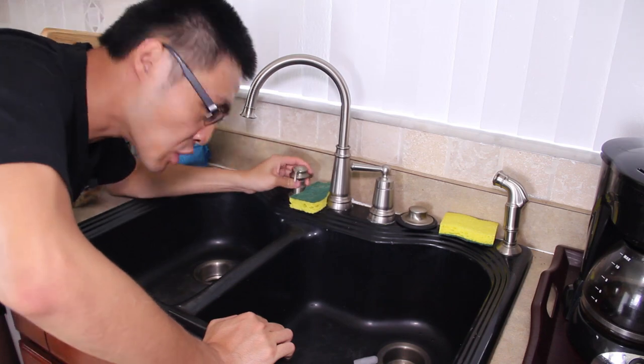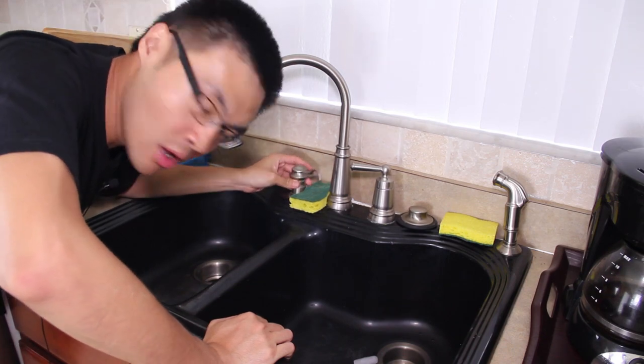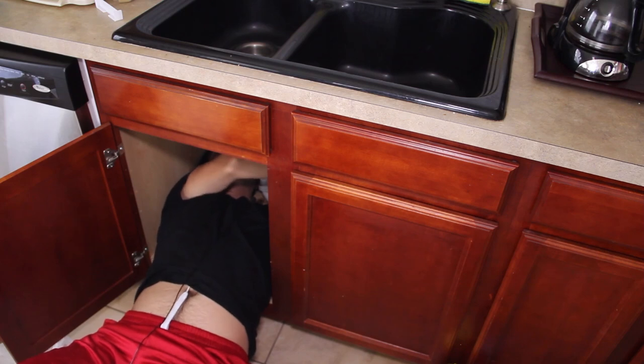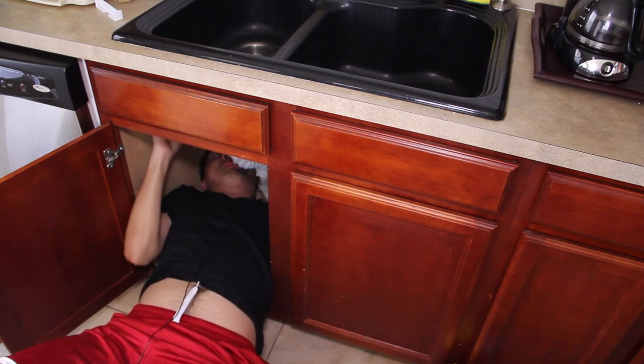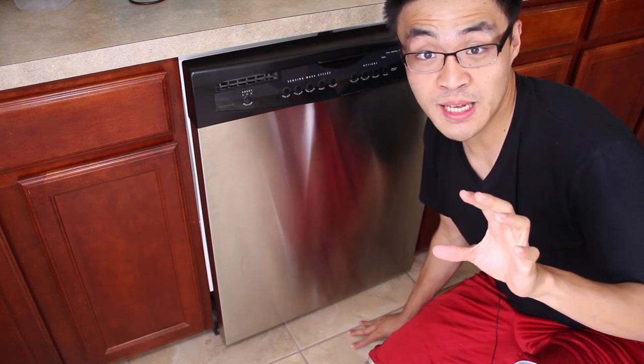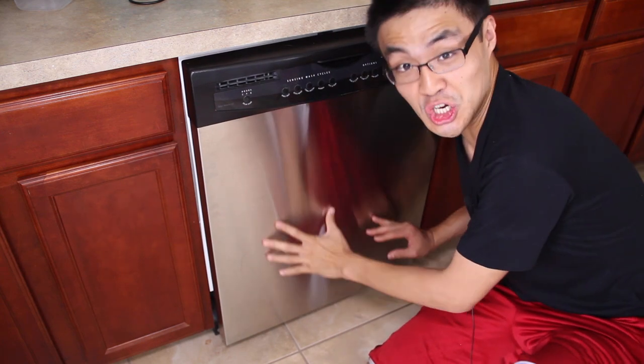Fancy sink — it's even got its own little soap dispenser, and it's super easy to fill. Now, I've had roommates who don't know what this is, so if you're watching, let me explain: this is a dishwasher. This is my favorite part of the whole kitchen.